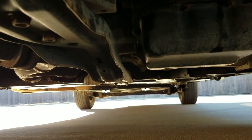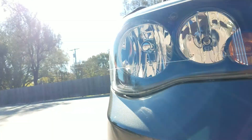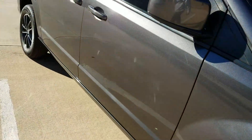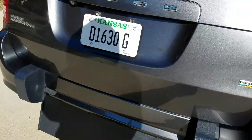Very clean underneath — no signs of any leaks, no signs of any accidents. And that's why I get out on my hands and knees, get on my back, and crawl around on the ground — because I want you to know exactly what you're getting.